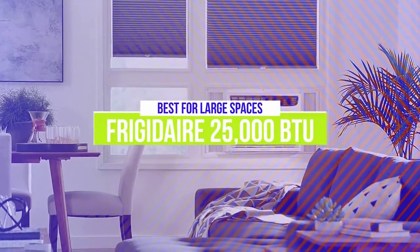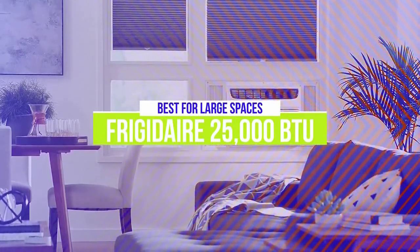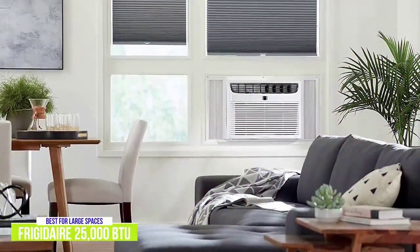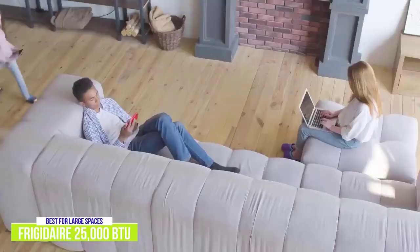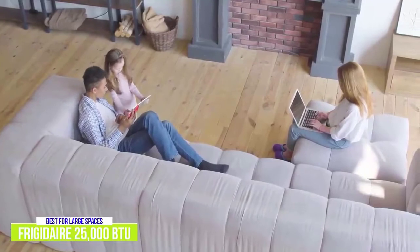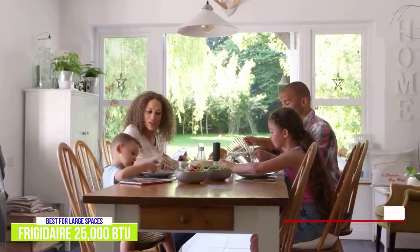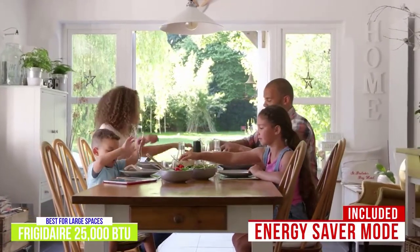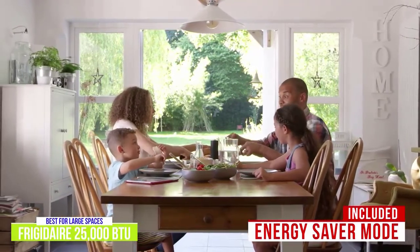The first product on our list is the Frigidaire 25,000 BTU Window Air Conditioner. This is our best air conditioner for large spaces. If you need to cool large spaces, you'll want a heavy-duty air conditioner like the Frigidaire 25,000 BTU which goes for around $750. It is more expensive than the previous models but well worth the investment when you consider you can effectively cool up to 1,600 square feet. Frigidaire has included an energy saver mode as well as a 24-hour on and off timer so that the unit works as efficiently as possible and can save you money on your electricity bill with its low energy consumption function.